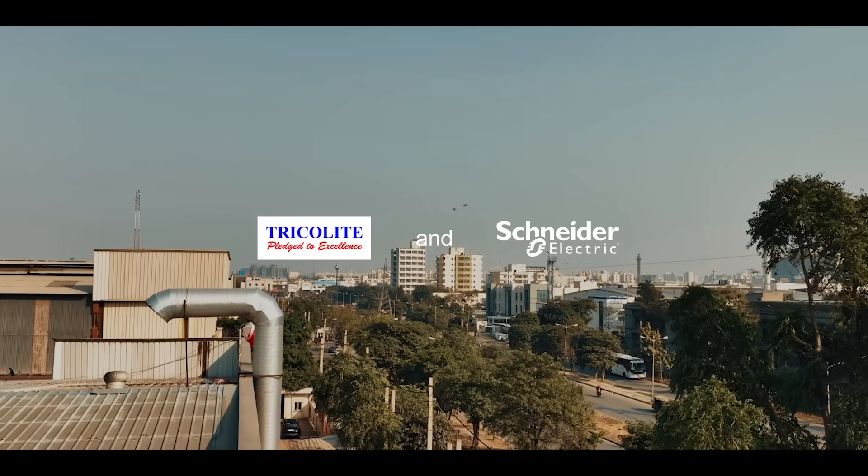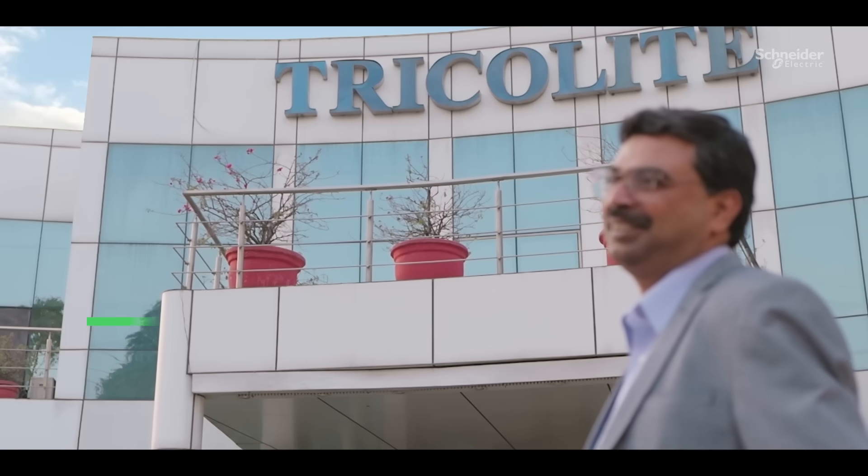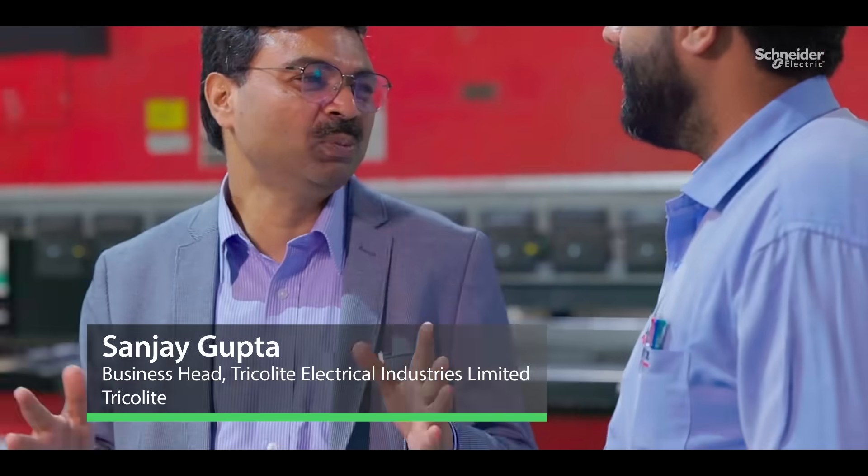At Tricolite, we are a leading manufacturer of electrical switchboards. As a customer-centric company, we are committed to produce safe and reliable electrical solutions.